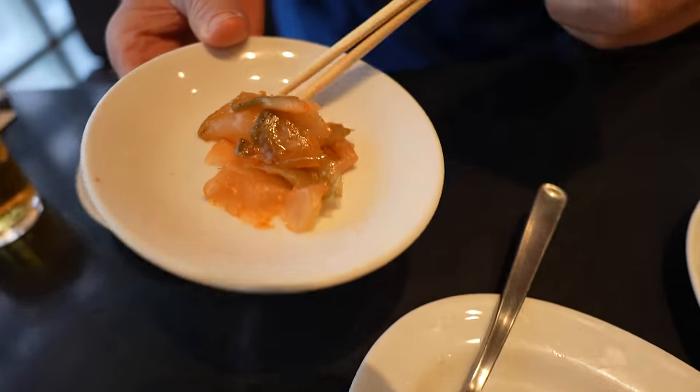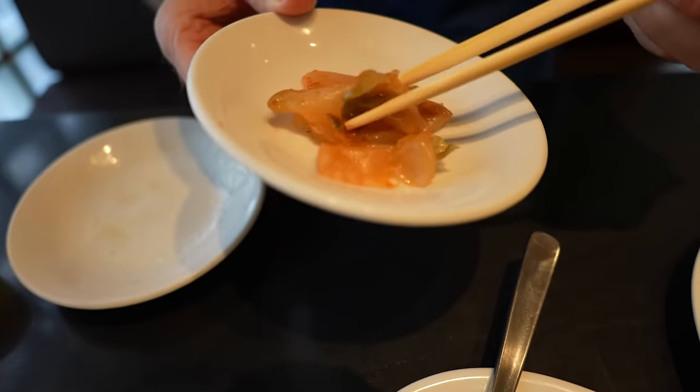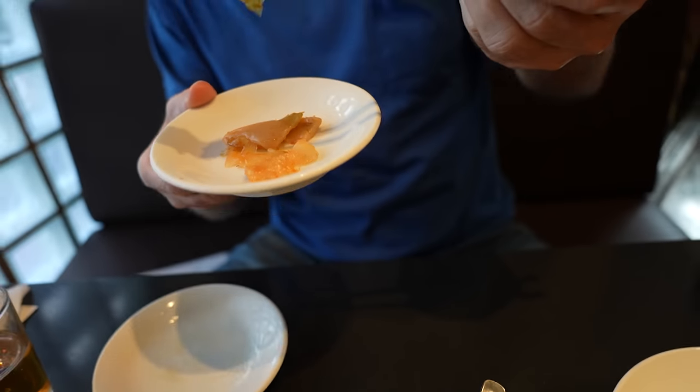And it looks like this is the little salad it comes with — some pickled vegetables, perhaps. It's kind of kimchi-like. It's pickled with spice. I'm not sure what vegetable it is, but yeah, interesting.